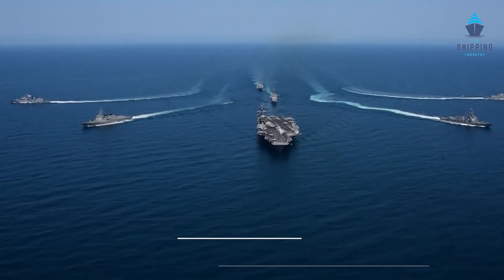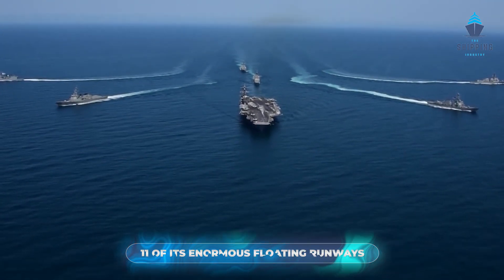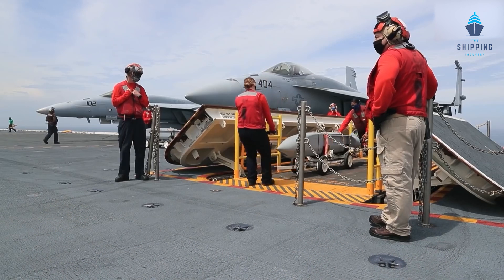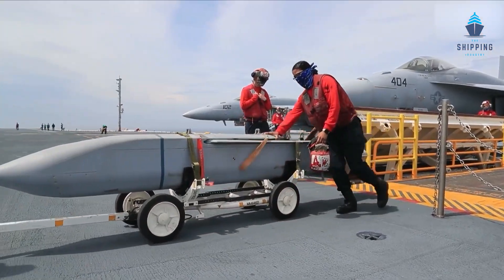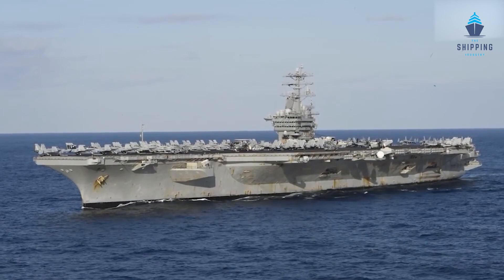The United States presently leads the rest of the world with 11 enormous floating runways operational. Up to 90 aircraft may typically be carried on most modern aircraft carriers, offering the most versatility and technical capabilities in the fleet. On the flight deck, some of these are prepared for take-off, while others are stowed in the hangar bay below.